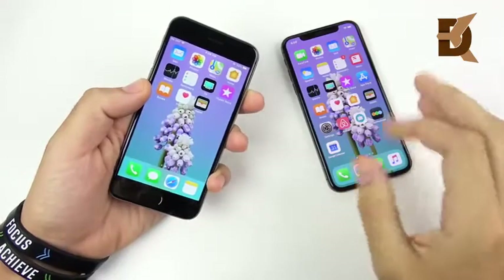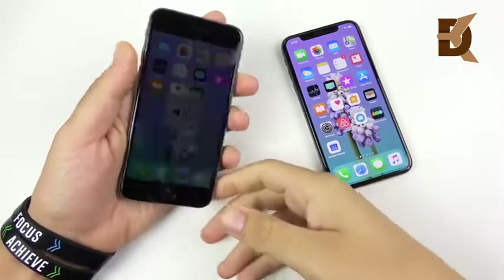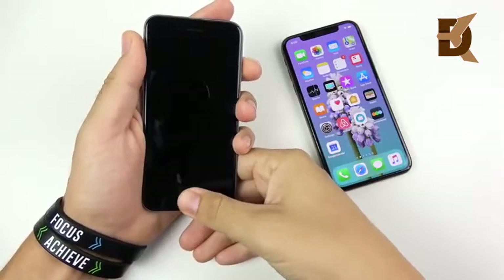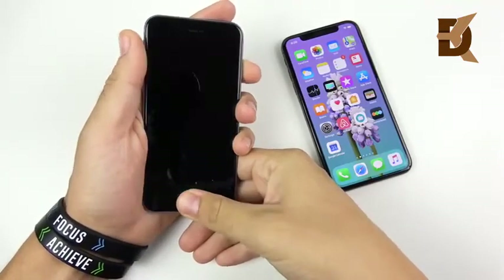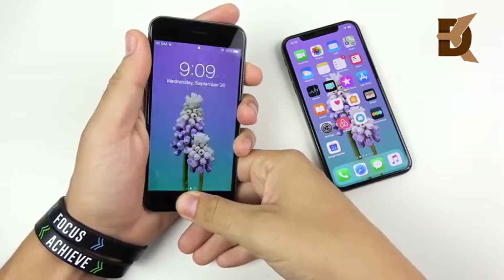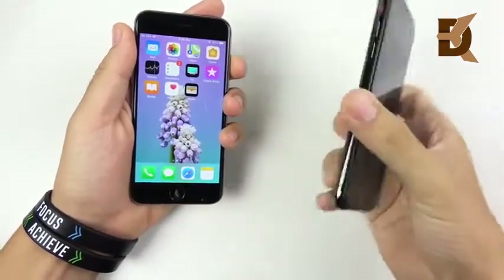Let's test Touch ID versus Face ID on the iPhone XS. On the iPhone 6, you can go in like so. First-gen Touch ID on iOS 12 doesn't feel that slow at all. But let's check out Face ID, which is also quite fast on the XS.